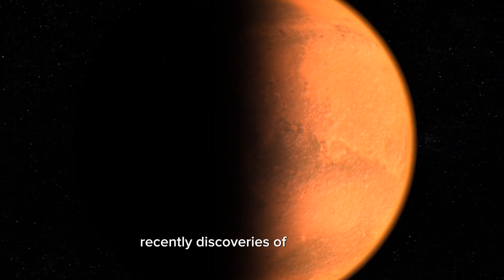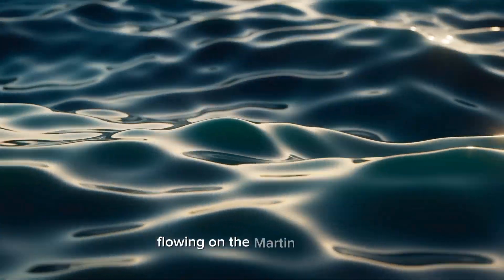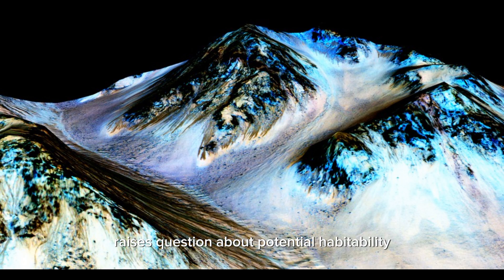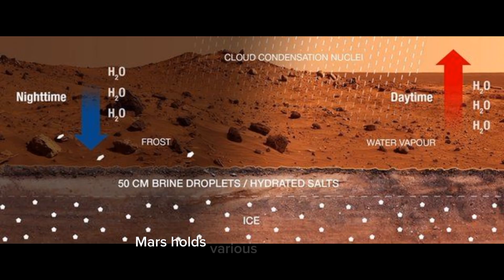Recently, discoveries of briny water flowing on the Martian surface raise questions about potential habitability. Mars holds various sources of water: surface ice, permafrost, and briny water.